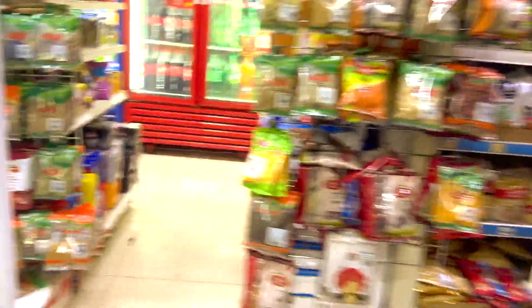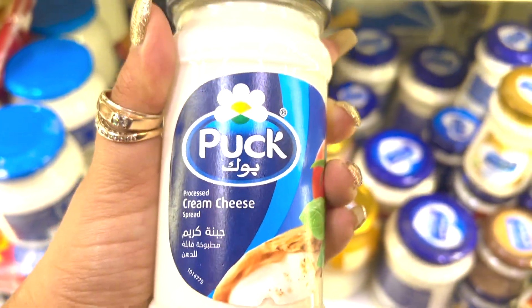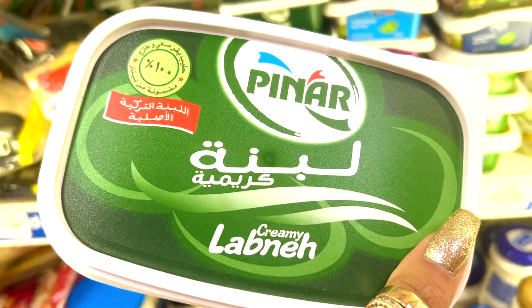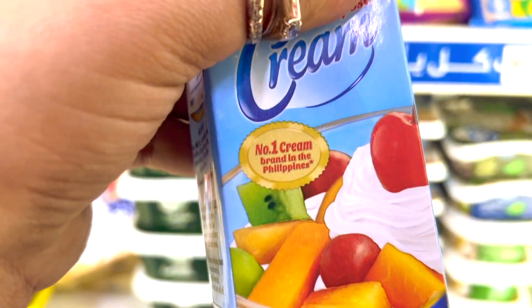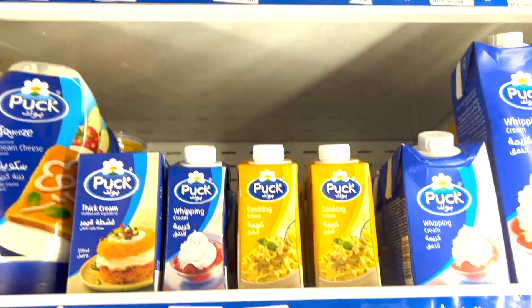The tangy juices were very sweet — sweet taste, and they were labelled no preservatives. Here are the PUCK packs and Lebanese cheese. And what is this? Nestle cream. Okay, the packing is different. Or maybe it's Amun's cream — Nestle cream.